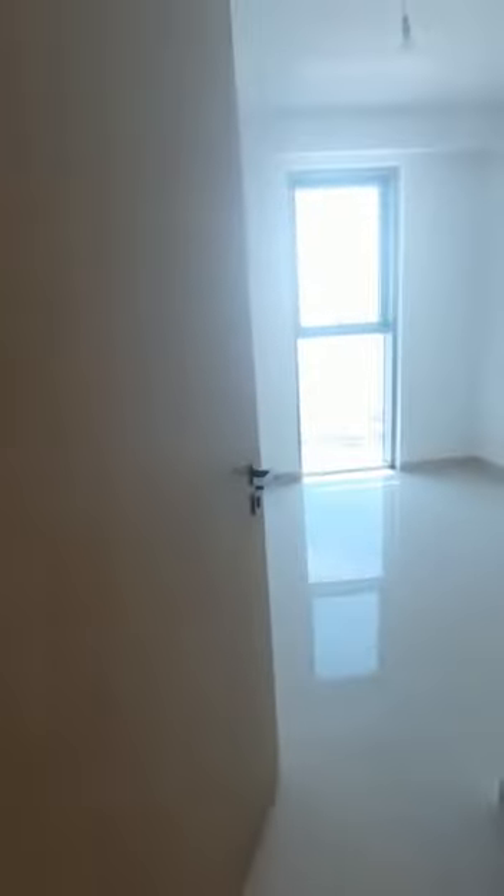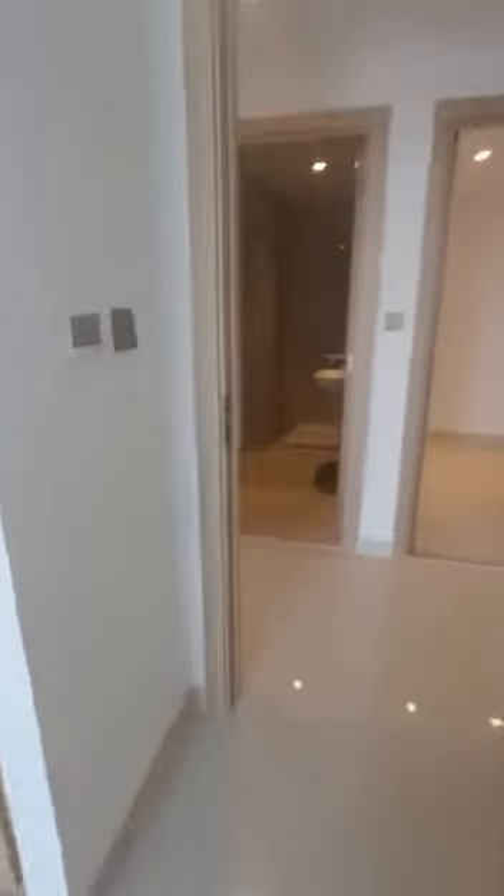There's the second bedroom, then comes the third bedroom with the wardrobes. On the right is the entrance.